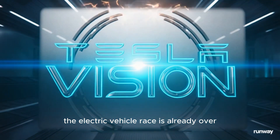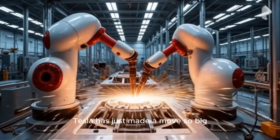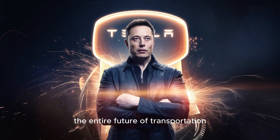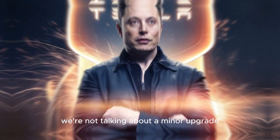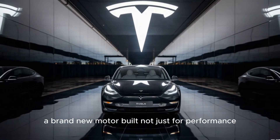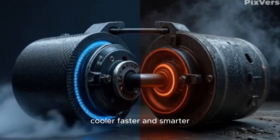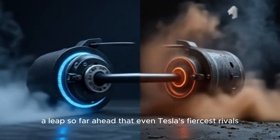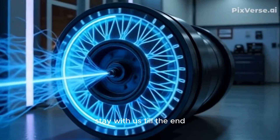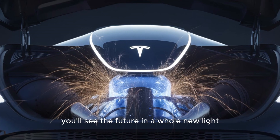What if I told you the electric vehicle race is already over? That while other car companies are still playing catch-up, Tesla has just made a move so big, so advanced, that it could rewrite the entire future of transportation. We're not talking about a minor upgrade or a faster 0 to 60 time. This is something far more powerful — a brand new motor, built not just for performance, but for domination. It's lighter, cooler, faster, and smarter — a leap so far ahead that even Tesla's fiercest rivals might not be able to recover. Stay with us till the end, because once you understand what Tesla has done, you'll see the future in a whole new light.